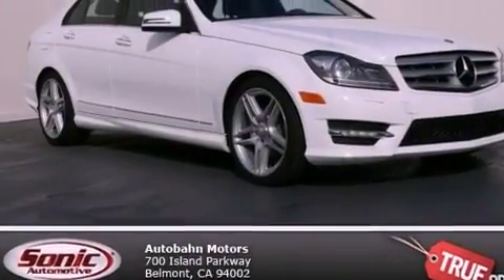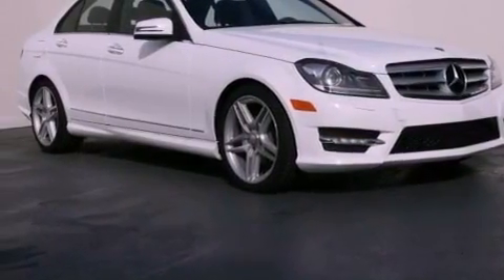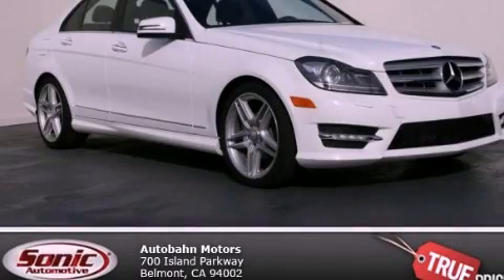With an EPA estimated rating of 31 miles per gallon on the highway, you won't be making frequent trips to the gas pumps. Call or visit us right now and arrange your test drive today.